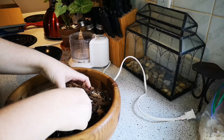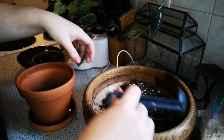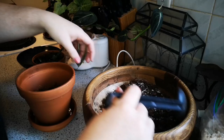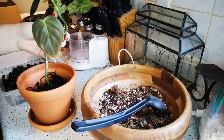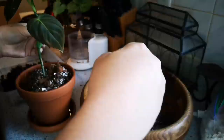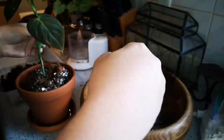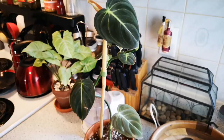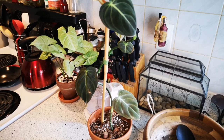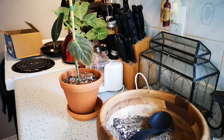Then you're just going to go ahead and use that amended soil to pot your plants. You have a gorgeous new healthy plant in a pot with all kinds of nutrients. And then for good measure, go ahead and give it a water with that eggshell water you've just made. Excellent!